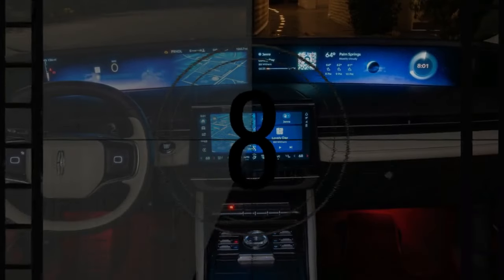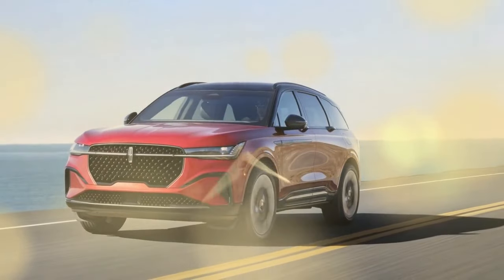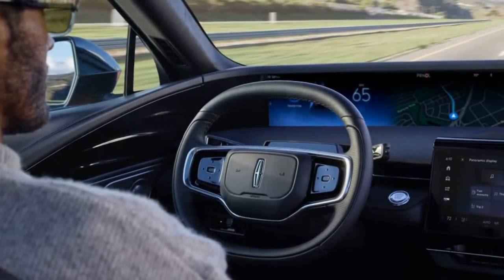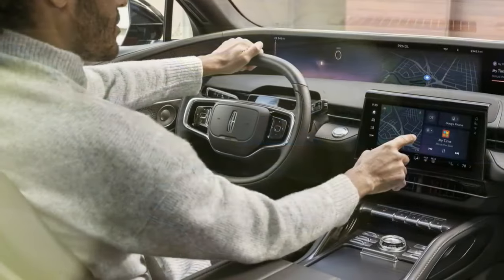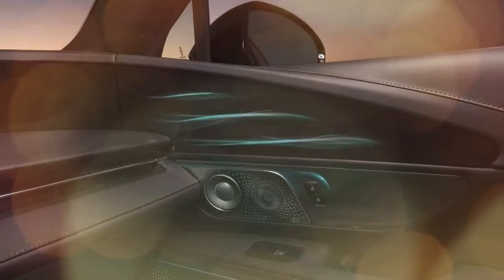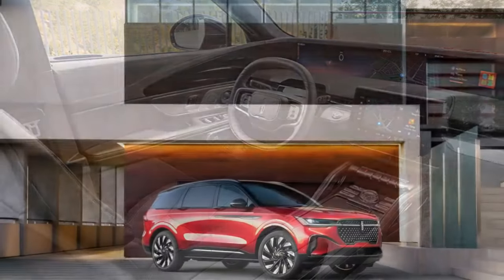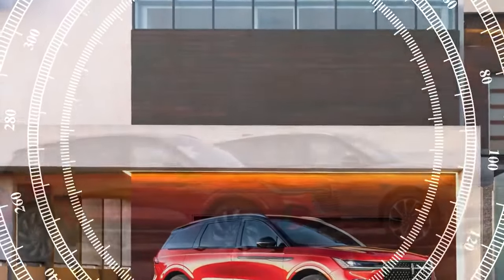Both models share a top speed of 126 mph, although the hybrid's digital speedometer stops counting at 100 mph. The two models were close in other key metrics. Braking from 70 mph took 176 feet for the hybrid and 179 feet for the non-hybrid. Both achieved a 0.77 g result on our skid pad. In interior sound testing, the non-hybrid registered 66 dB at a 70 mph cruise, slightly quieter than the hybrid's 67 dB. Both returned 30 mpg on our 75 mph highway fuel economy test, aligning closely with the EPA's highway ratings of 29 mpg for the non-hybrid and 31 mpg for the hybrid.